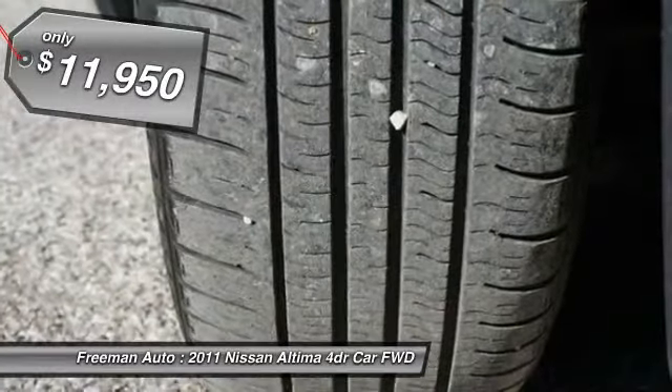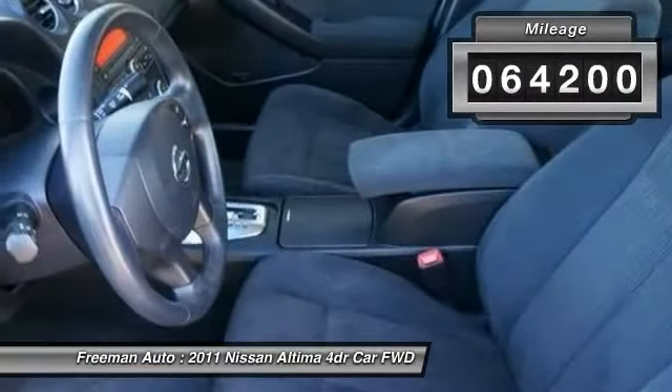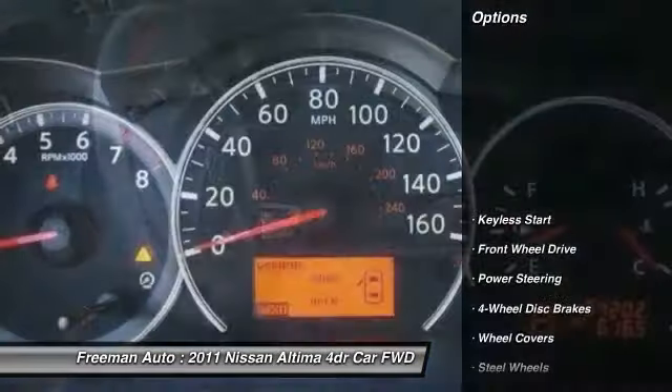And is priced below $15,000. This vehicle has less than 65,000 miles. Here are some of this vehicle's great options.